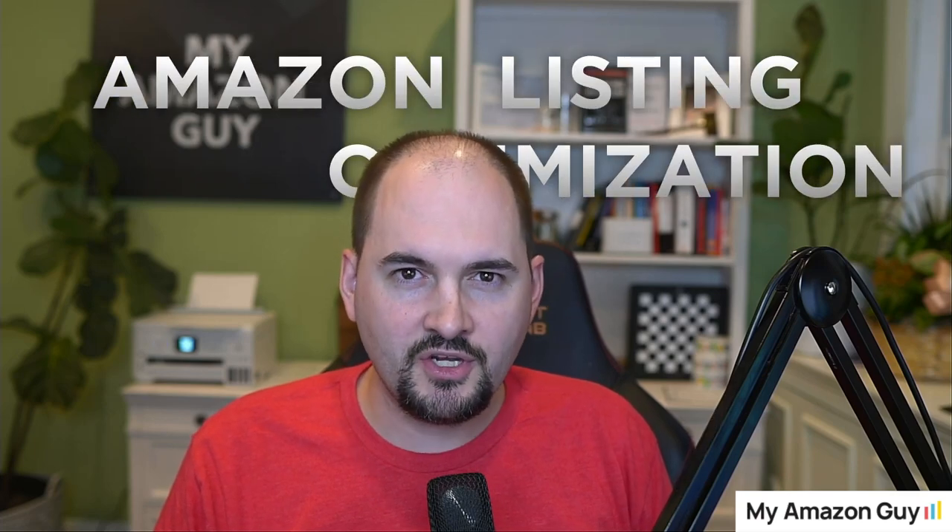Amazon listing optimization — everybody's got to do it. You've got to get that title, the bullets, the description, the A+ content, and all of these different fields. But there are some subtle optimizations that you've got to do that a lot of people just don't talk about.